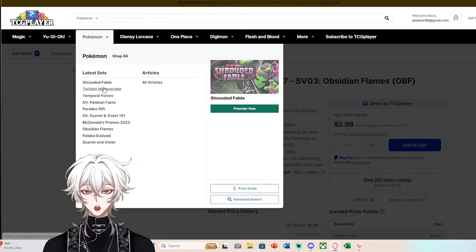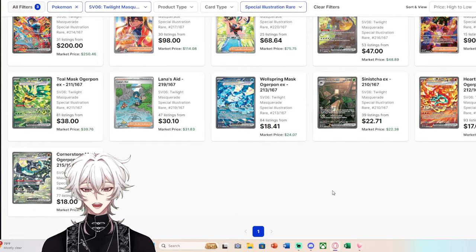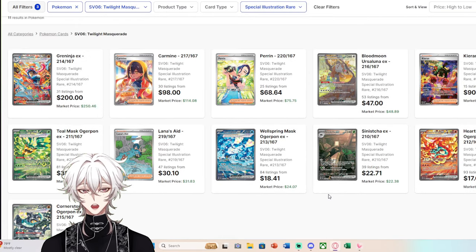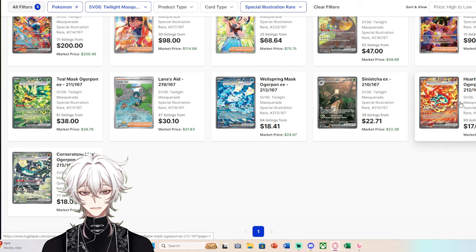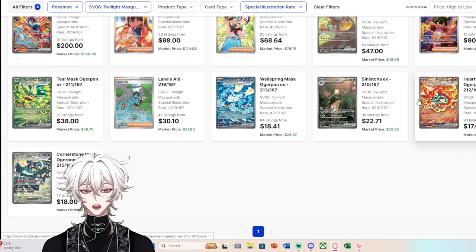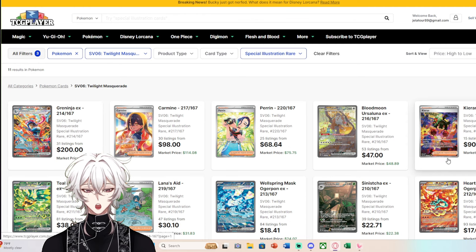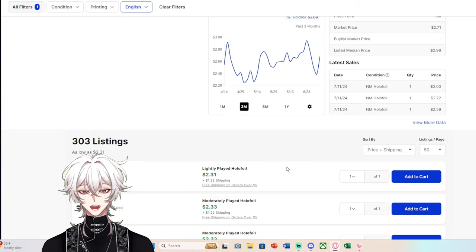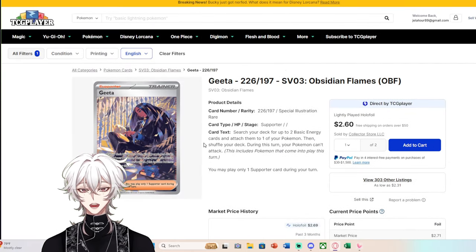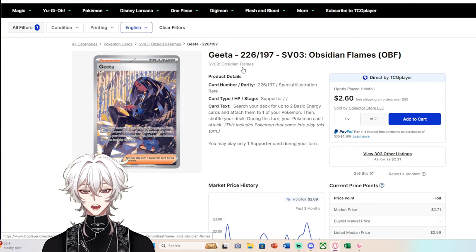Compare that to Twilight Masquerade Special Illustration Rares, filtered by rarity — not a single one has over 100 listings. The closest being Hearthflame Ogerpon, likely the reason Hearthflame and Cornerstone and Wellspring Mask are some of the lowest — either easiest to pull or least desirable, so they end up on market. But look at those cards: not a single one has over 100 copies available on market. Ice Cube on the other hand has 250 copies, and Gita has 300 copies.